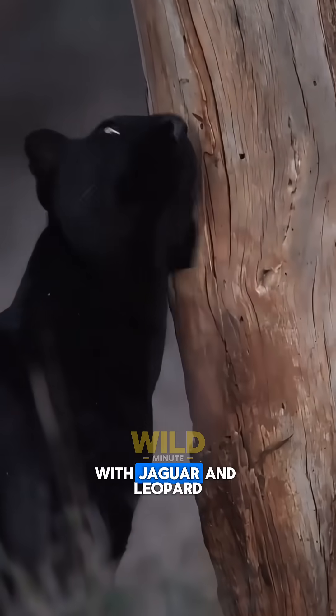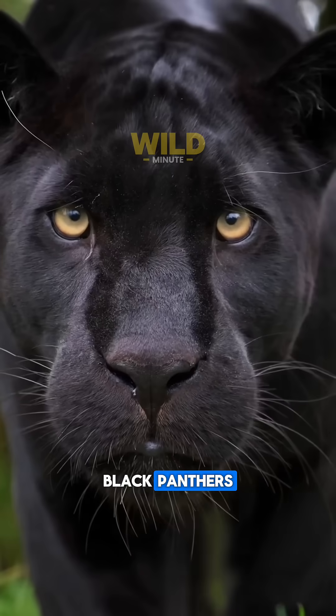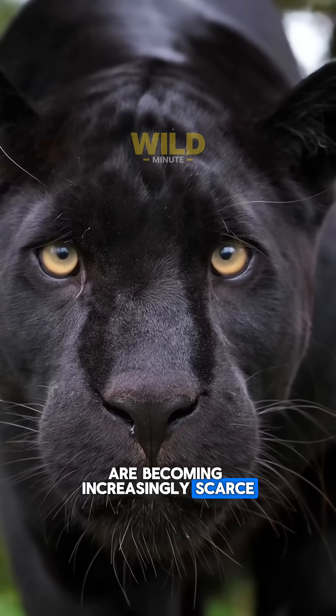Unfortunately, with jaguar and leopard populations declining due to hunting and habitat loss, black panthers are becoming increasingly scarce in the wild.